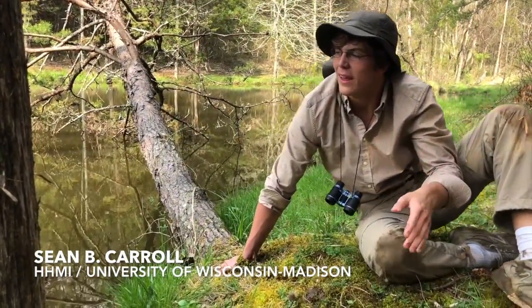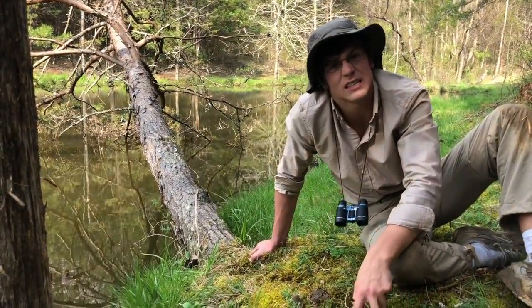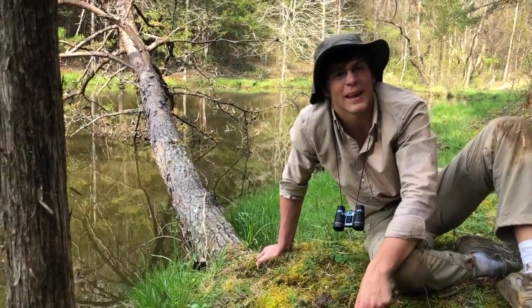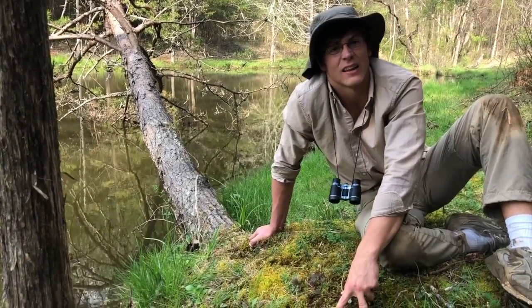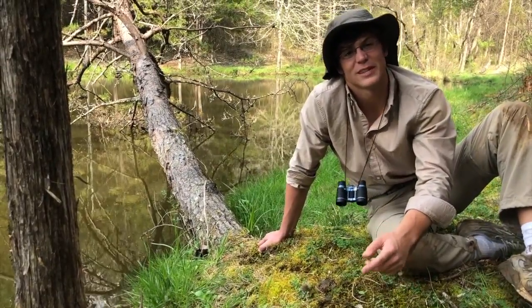common newt. And it is here at Thistle Mill Farms that we can see two distinct species of newts allopatrically speciated, living in completely different diverse populations. Let's go take a look.